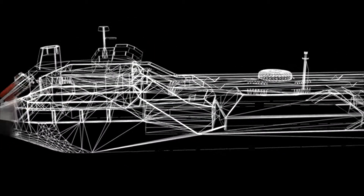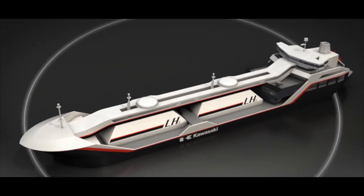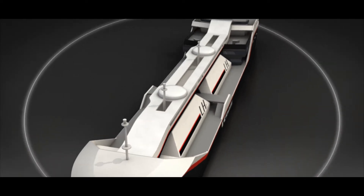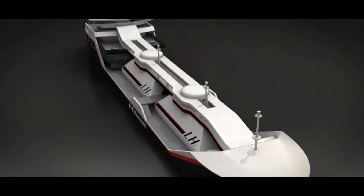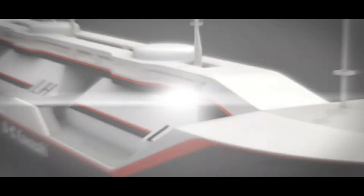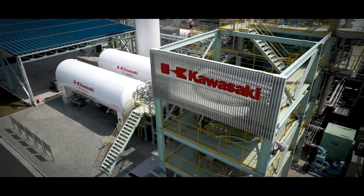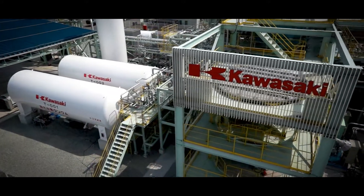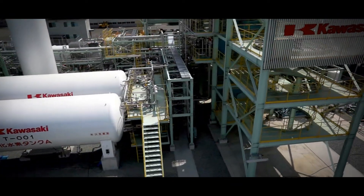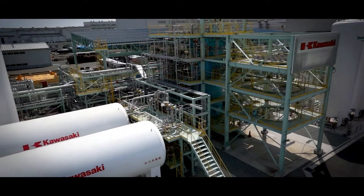In December 2013, Kawasaki secured approval in principle for a liquefied hydrogen carrier cargo containment system, then began work on building a small-scale liquefied hydrogen carrier. And in November 2014, Kawasaki announced completion of Japan's first industrial hydrogen liquefaction system, made completely in Japan using proprietary Kawasaki technology. Performance tests of liquefied hydrogen production are now underway.